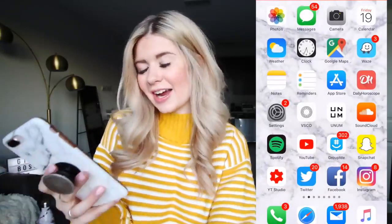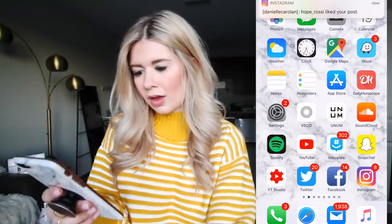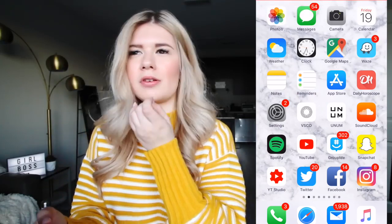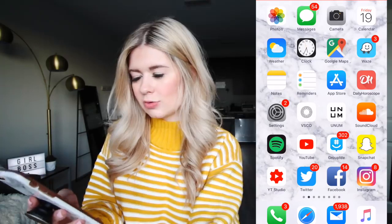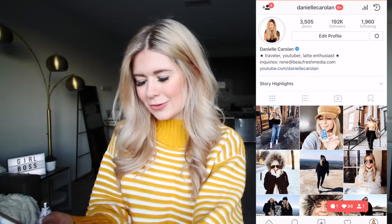SoundCloud, Spotify — you guys know the gist. I love listening to music. YouTube, of course. GroupMe because I'm in a lot of sorority group chats and I'm on my dance team — it's just a good way to do group chats. Snapchat, Twitter, Facebook, Instagram. I'll shout out my Instagram super quick if you guys want to follow me. I always post fun Instagram stories and I absolutely love boomerangs. You guys should follow me.